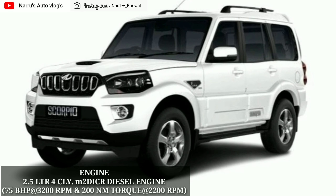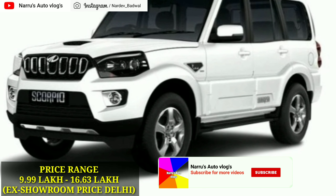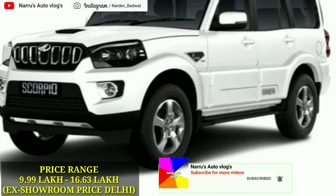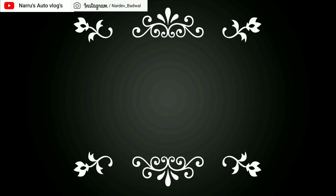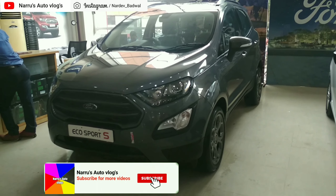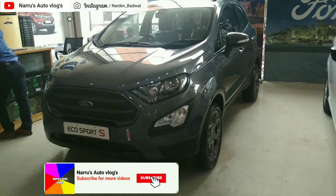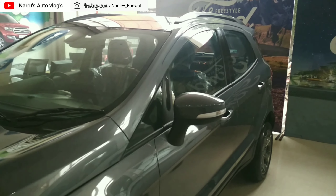Mahindra Scorpio केवल diesel engine में उपलब्ध है। इसमें 2.2 liter का 4 cylinder M Hawk diesel engine आता है जो की 120 PS की power 4000 RPM पे और 280 Nm का peak torque generate करता है 2800 RPM पे। इसके अलावा Mahindra ने S3 variant में 2.5 liter का 4 cylinder M2DICR diesel engine दिया है जो की 75 PS की power 3200 RPM पे और 200 Nm का peak torque generate करता है 2200 RPM पे।